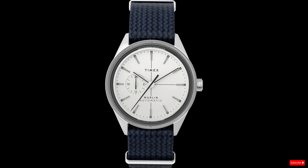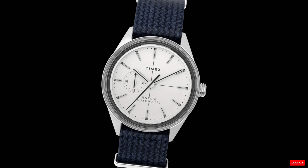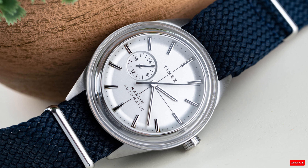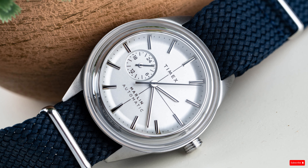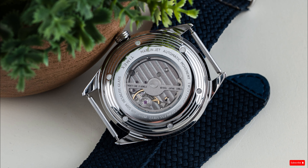While the Marlin has experimented with form, the overall design feels minimal, sleek, and stylish. The silver-toned dial features applied stick indices, slim hands, and small branding at 12 and 6 o'clock. A 24-hour sub-dial at the 9 o'clock position feels balanced with the crown at 3 o'clock.